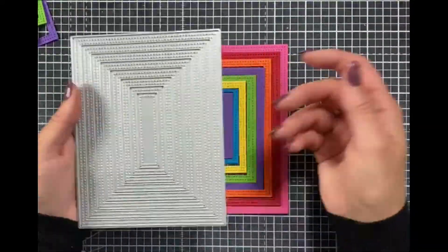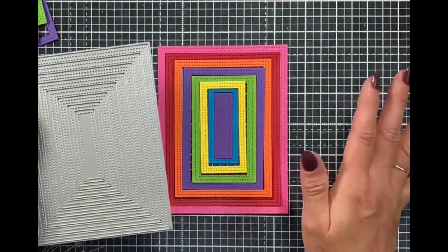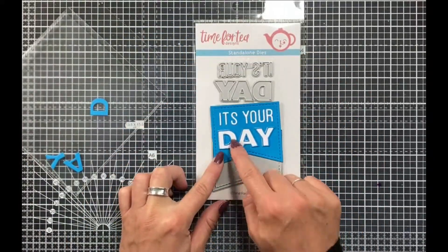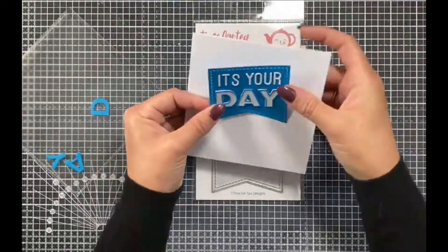Our next dies are our oval nesting dies. These are such a staple — they were one that the design team really wanted — but I wanted to offer you something different. So not only do you get the nesting dies but you also get a scalloped die within the set, shown here framing images beautifully. You also get the 'hello' sentiment die as part of that set.